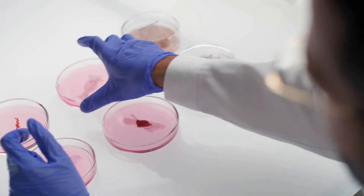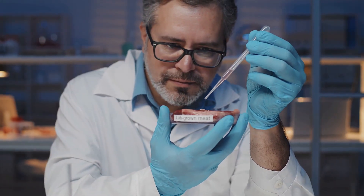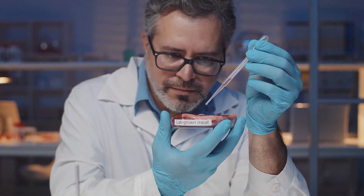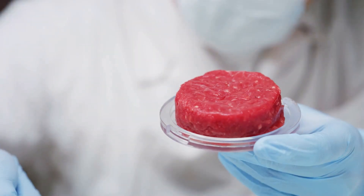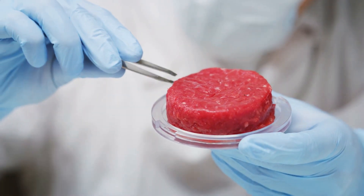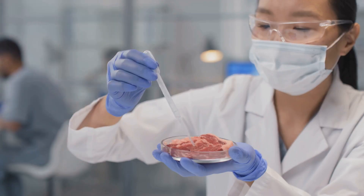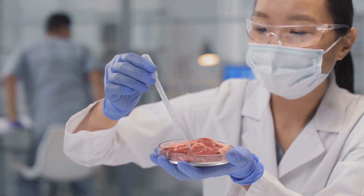Lab-grown meat starts with a small sample of animal cells. These cells are placed in a nutrient-rich culture medium that provides the necessary vitamins, minerals, and growth factors. Over time, the cells multiply and form muscle tissue — the same tissue that makes up the meat we eat. This process mimics natural muscle growth but occurs outside the animal's body.